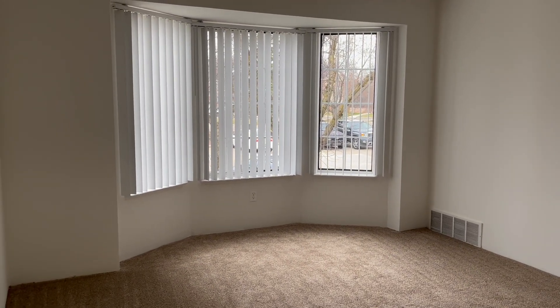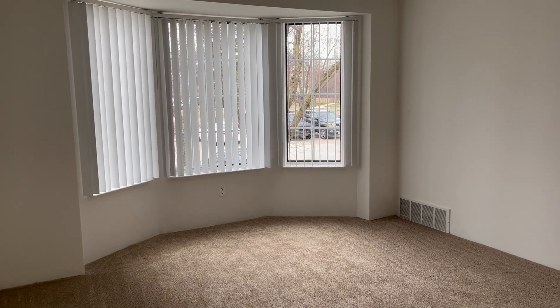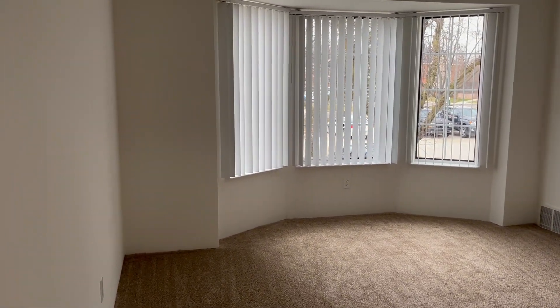Welcome home to Charter Oaks Apartments. Today we will be viewing apartment number 18209, which is our Downey Oak floor plan.